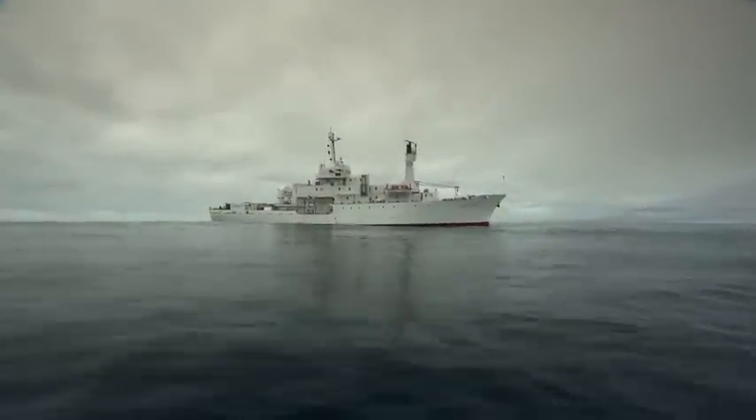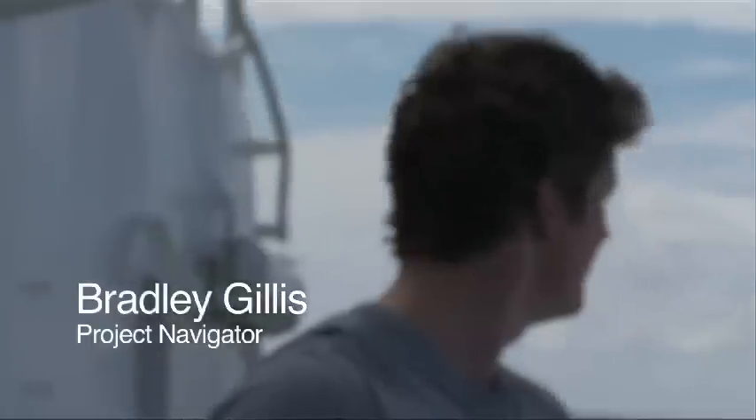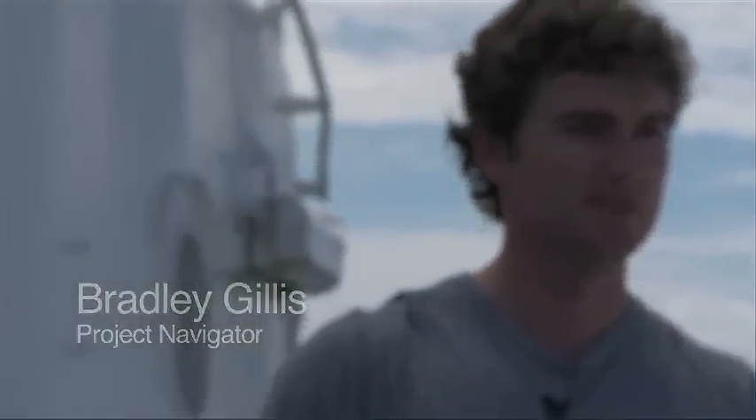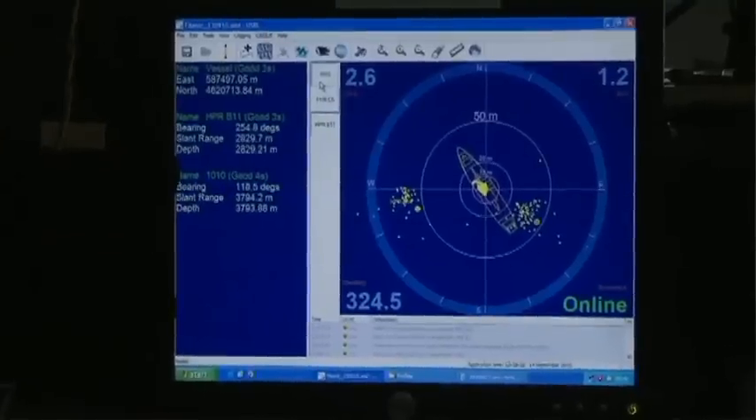I'm Bradley Gillis from Williamson Associates and I'm on board this mission as a navigator providing surface positioning for the vessel and subsea positioning for the ROV. Mainly my background is seafloor mapping, multibeam work and side scan work, as well as surface positioning and subsea positioning, which I'm doing on this job here.